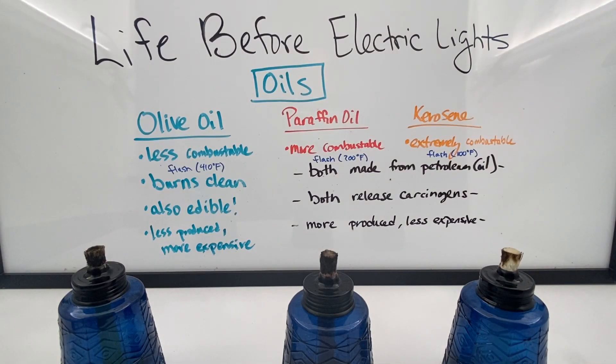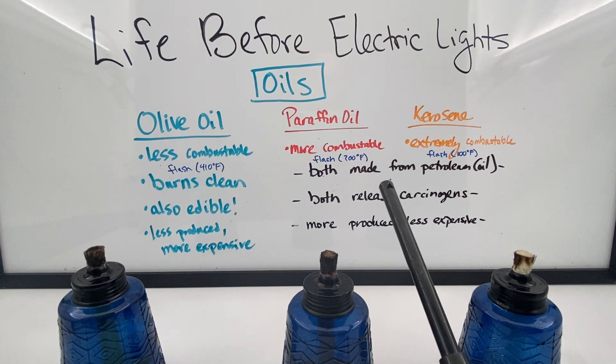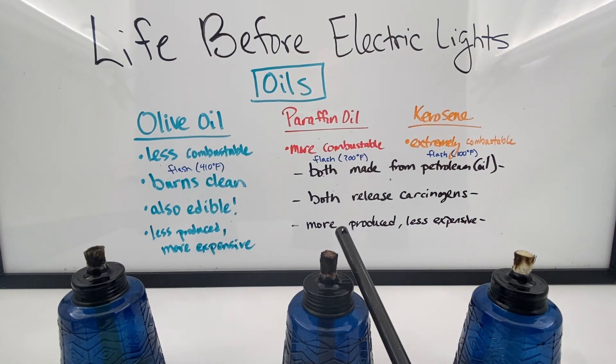Olive oil is less combustible, so we don't use it as much today — it takes a lot more effort to get it to light. It has a flashpoint of 410 degrees, which is basically the temperature the vapors need to reach to ignite. Paraffin oil is more combustible at 200 degrees, but that also means it's a little safer and more stable to have around the house. Kerosene, on the other hand, is extremely combustible — at about 100 degrees it can catch fire — and being from Arizona, a lot of people don't keep it around because it gets really hot here and kerosene can really be a problem.